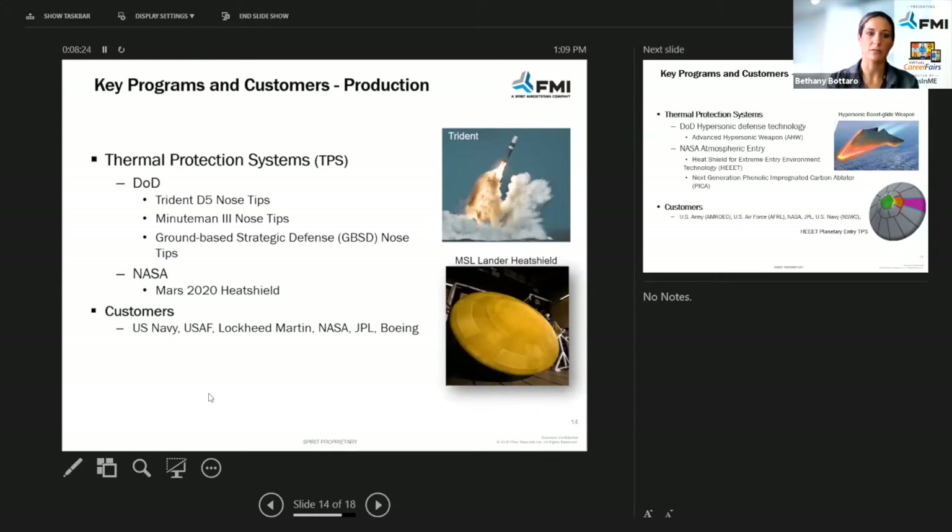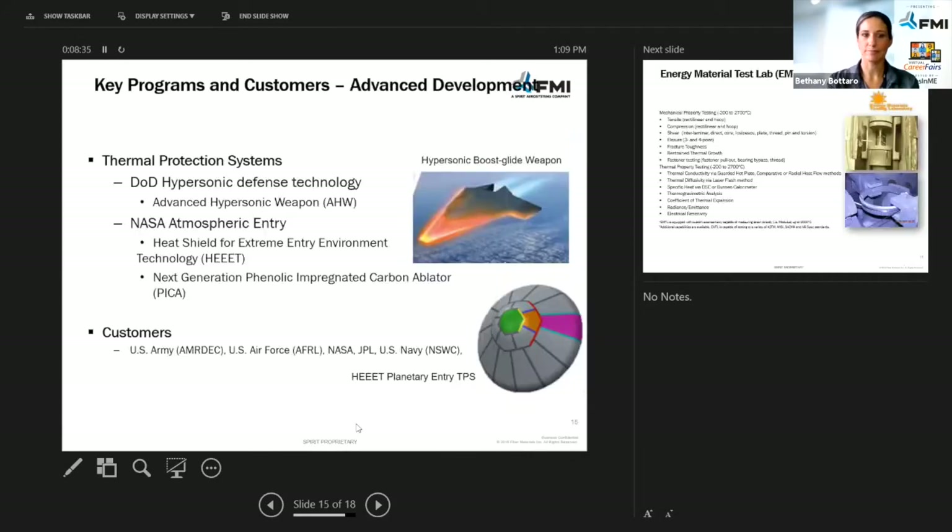A lot of our customers are the U.S. Navy, Lockheed Martin, NASA, and Boeing. We are also into hypersonic defense technology at the moment, which is really cool. And then atmospheric entry, like the heat shield.